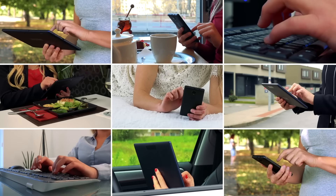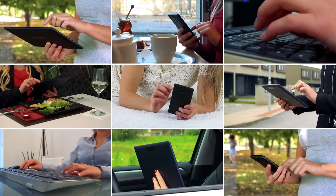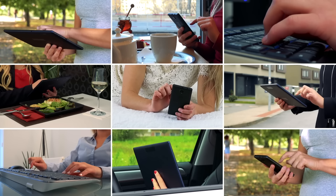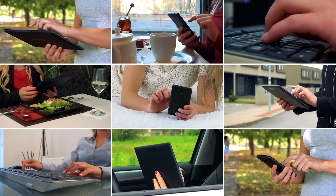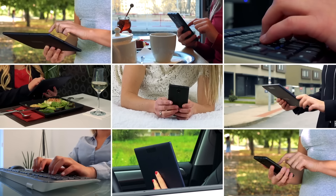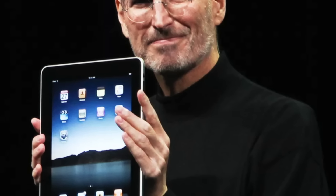When you own a notebook, tablet, smartphone, and smartwatch, they'd better work together seamlessly, or else managing each individual device could become a part-time job. The problem was most companies weren't focused on selling an ecosystem — they were focused on selling individual products. Dell sold notebooks, Microsoft sold tablets, and BlackBerry sold smartphones. But once Apple entered the smartphone market in 2007 and the tablet market in 2010, you began to see these companies scrambling to create their own ecosystems in response.